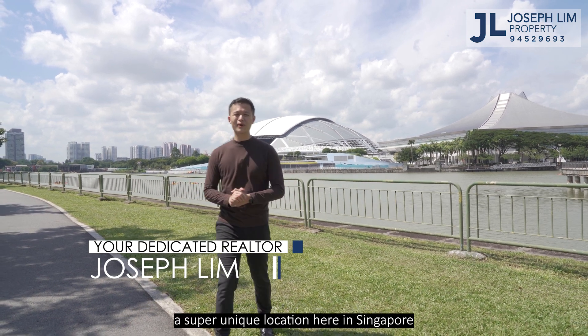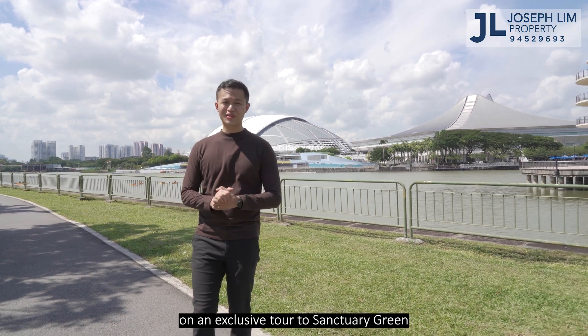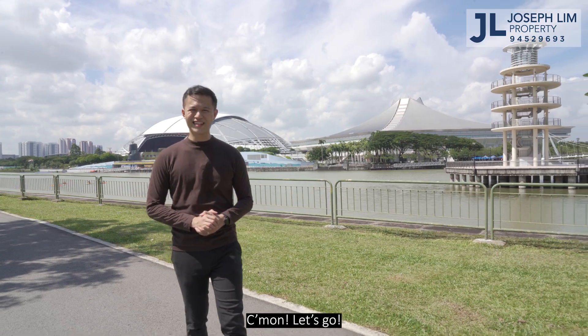We are at a super unique location here in Singapore. Today I'm going to bring you guys on an exclusive tour of Sanctuary Green and a 3-bedroom unit inside. Come on, let's go!